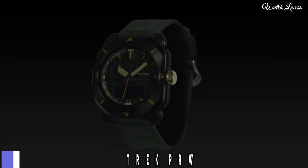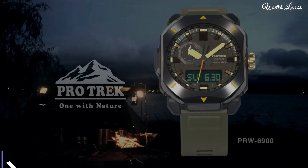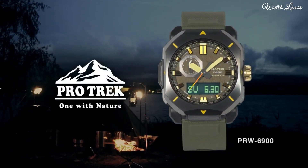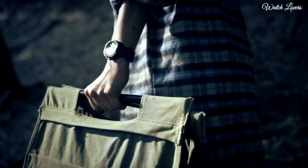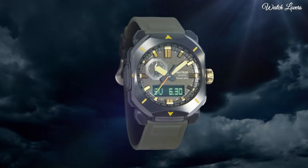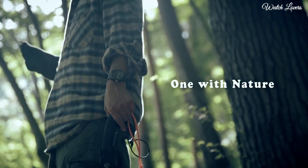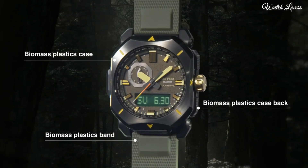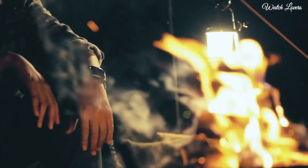Number 10. Casio ProTrek PRW-6900 Men's Watch. It has Japanese solar quartz movement, resin, stainless steel, IP coating case of rectangle shape. Case dimensions are 44.8mm in diameter and 14.7mm in thickness. Display type: analog digital. This timepiece has mineral glass, 100m water resistance.